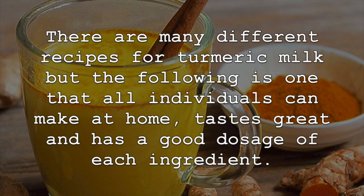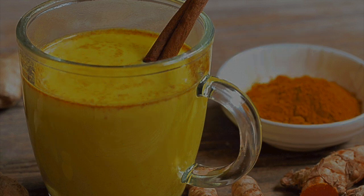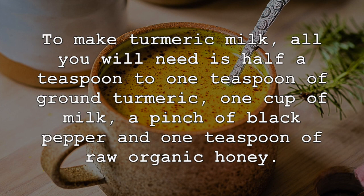There are many different recipes for turmeric milk, but the following is one that all individuals can make at home, tastes great and has a good dosage of each ingredient. To make turmeric milk, all you will need is half a teaspoon to one teaspoon of ground turmeric, one cup of milk, a pinch of black pepper and one teaspoon of raw organic honey.